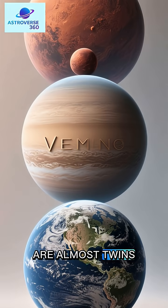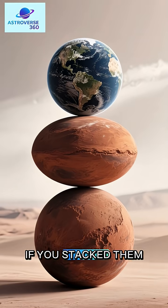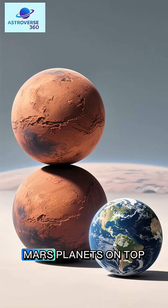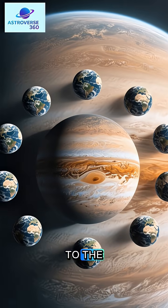So Venus and Earth are almost twins. Then we have Mars, which is only about half the size of Earth. If you stack them up, you would have to stack two Mars planets on top of each other to get the same height as one Earth. Now, let's move on to the giants.